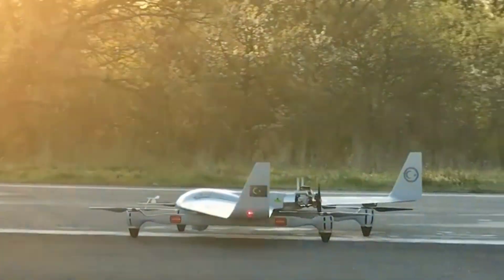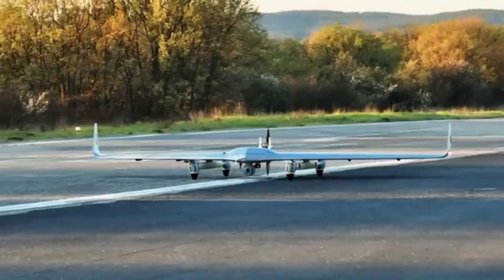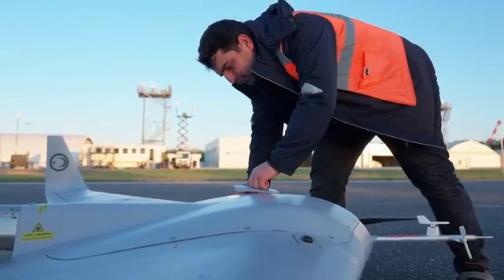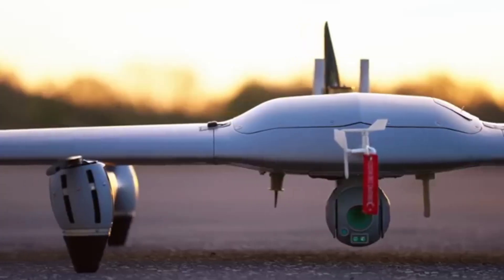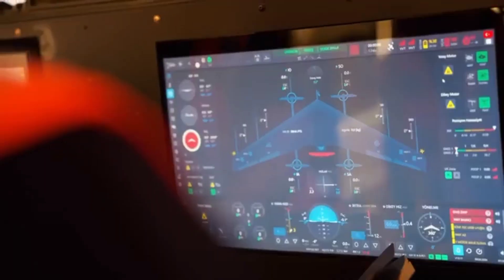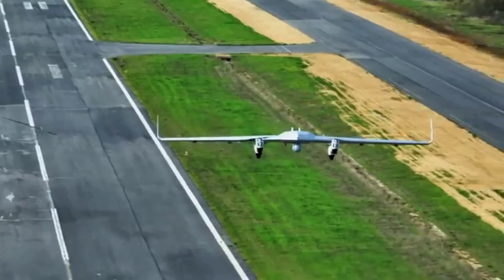What truly makes the Kalkan a standout is its engineering. The hybrid propulsion system offers the perfect blend of efficiency and power, while its vertical takeoff and landing technology allows for operations in environments that are traditionally inaccessible to conventional drones. This combination of features makes the Kalkan one of the most versatile drones on the market today.